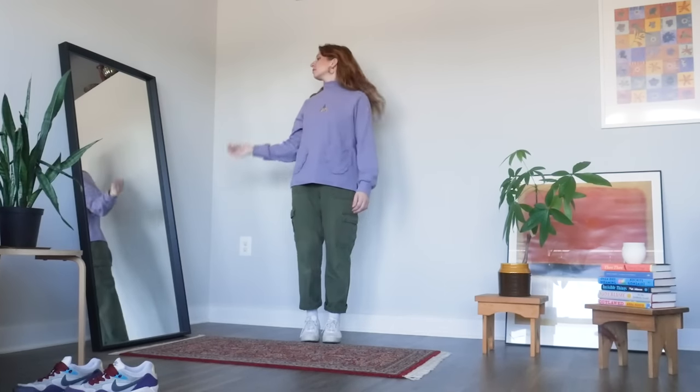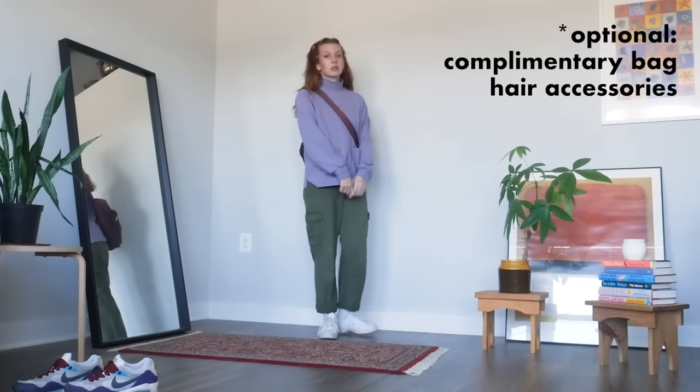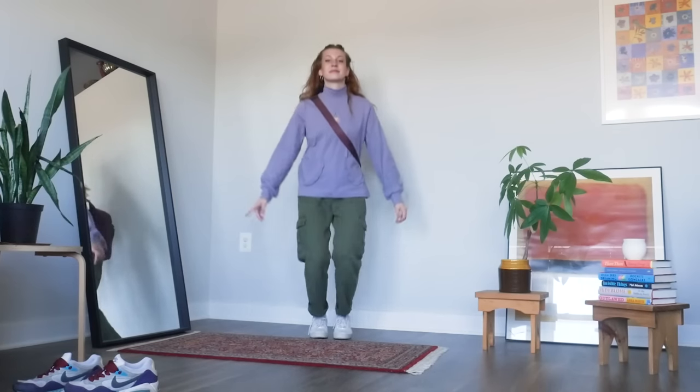Side note: I tried those colorful sneakers that are in the corner of the frame, but the shape of them just looked weird with the pants, so I went with white but then accidentally left them in the frame. Anyway, to further develop the casual sporty vibe, I also added my purple sling bag and some colorful butterfly hair clips. These just happen to work with the vibe I already had, but I'd encourage you to use whatever accessories you have to create a vibe that works with the pieces in your wardrobe.